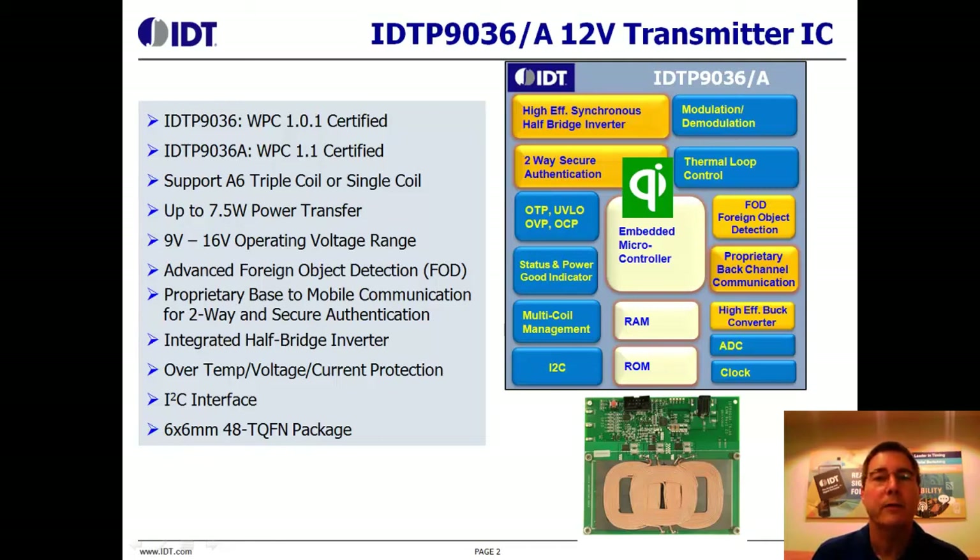The P9036 is version 1.1 compliant, but is an ideal choice for proprietary type designs that are looking for a reduced bill of materials. The WPC specification calls out a 5-watt solution.